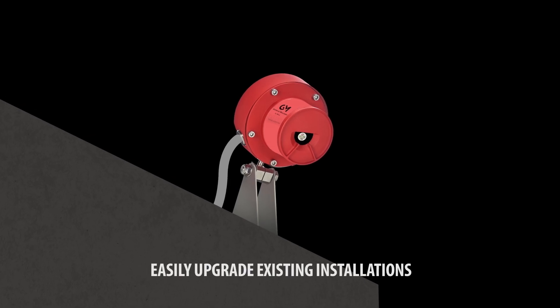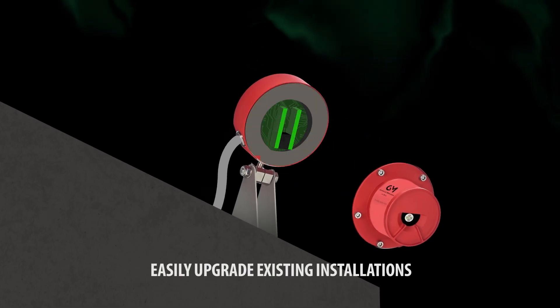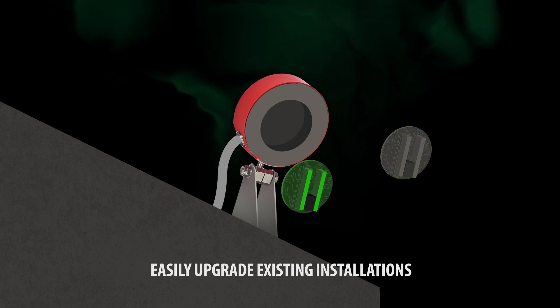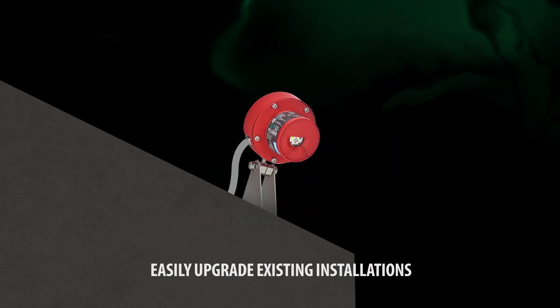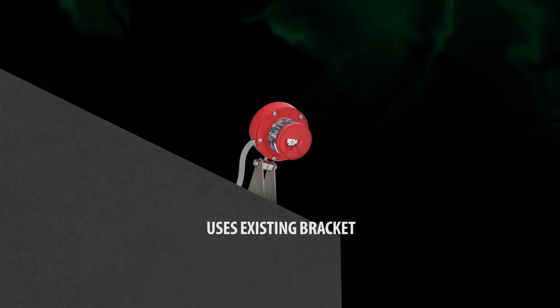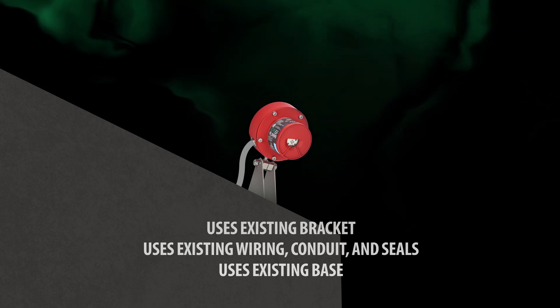The upgrade process is streamlined as well with the FL 5000 retrofit kit. Simply remove the face of the FL 4000H detector, replace the relay board, and install the new optical housing without the need to disturb existing wiring, conduit, or seals.